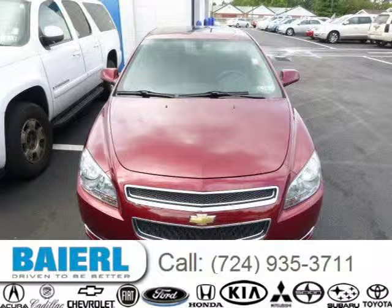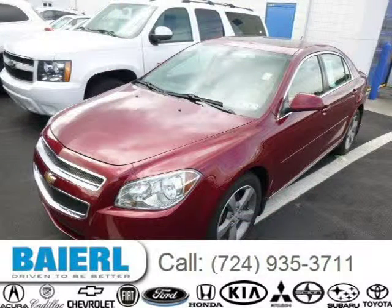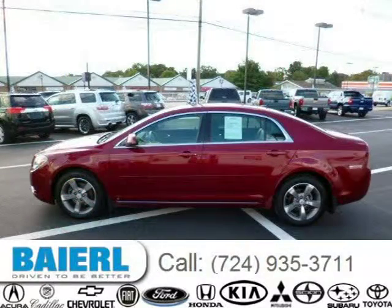This Chevrolet Malibu has a beautiful red exterior paint color which is complemented by ebony interior color. For more information on this great Chevrolet Malibu, please click the link below.